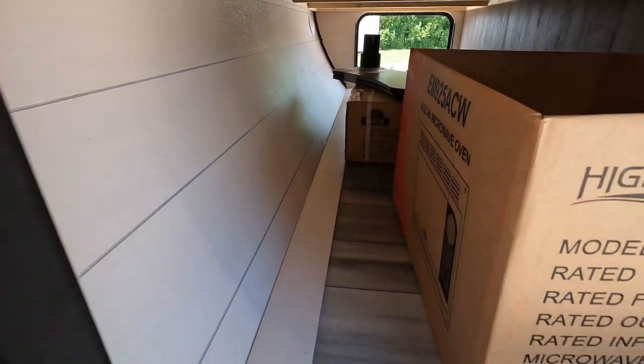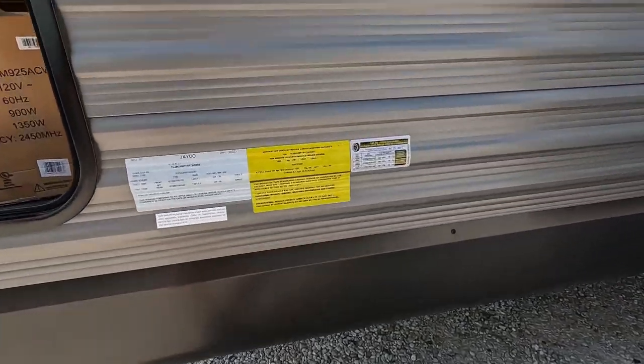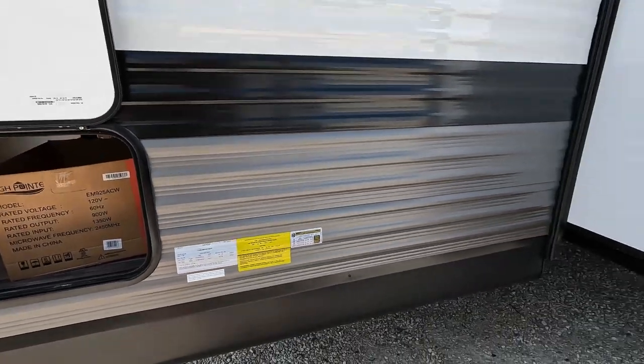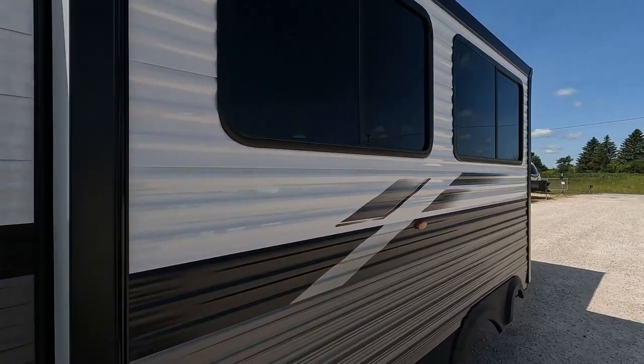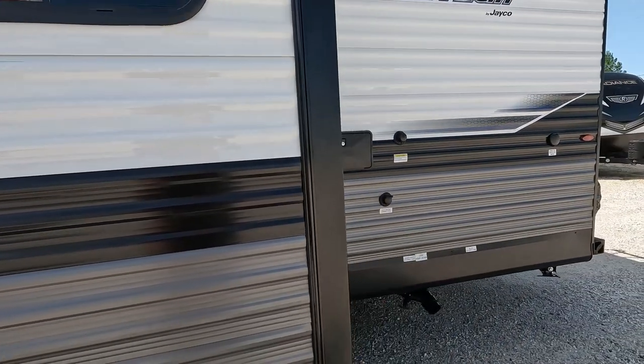Dry weight here is 6,075 pounds. Moving right along — nice big slide-out, and LED markers throughout the side. They all blink when you turn your blinkers on.